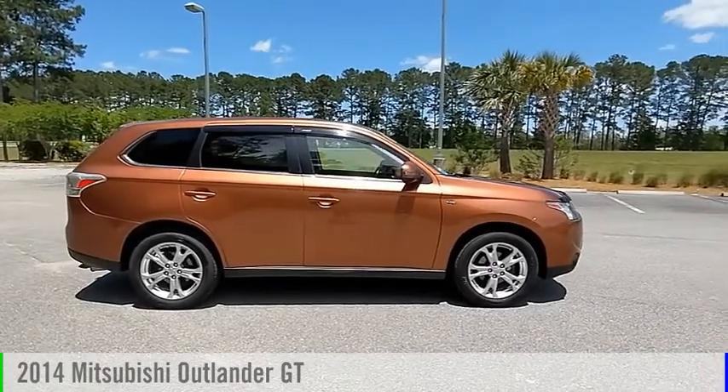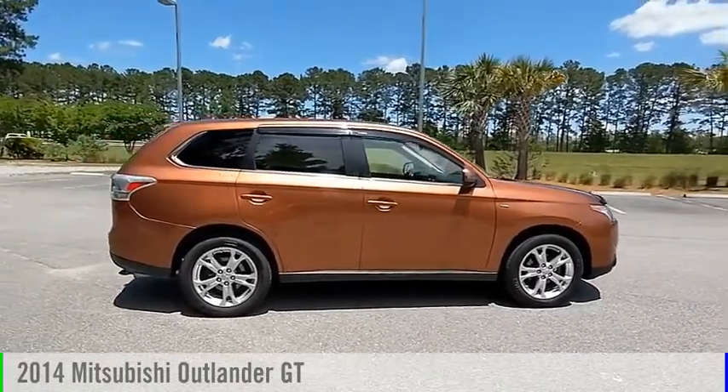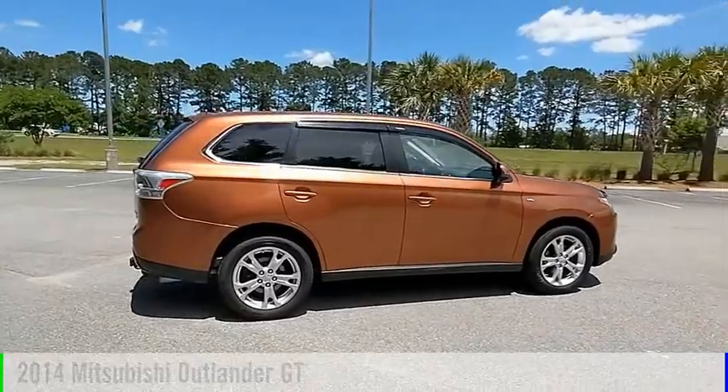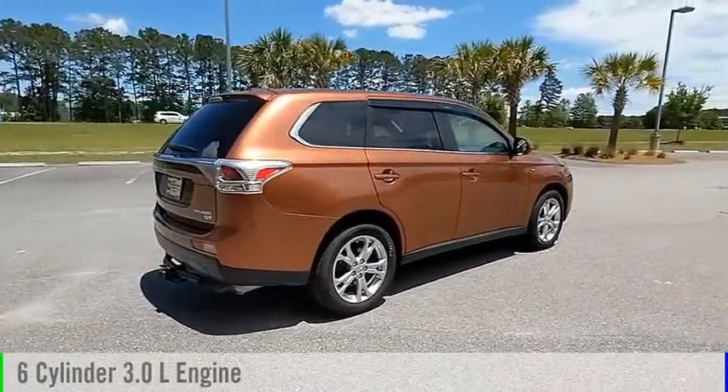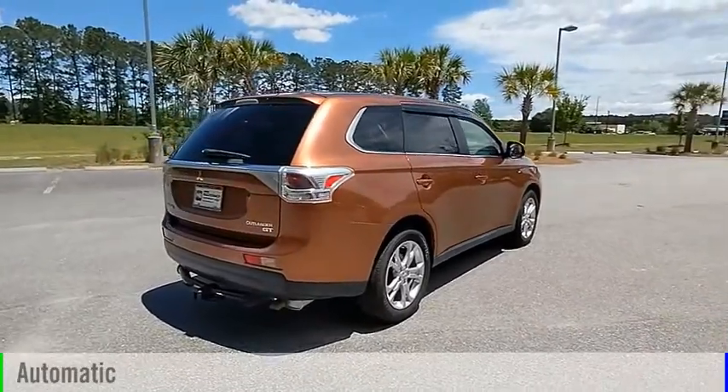Looking for the right vehicle? Check out the 2014 Outlander. This vehicle is powered by a four-wheel drive, six-cylinder, 3.0-liter engine, and comes with an automatic transmission.